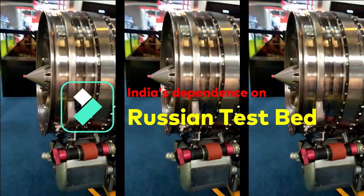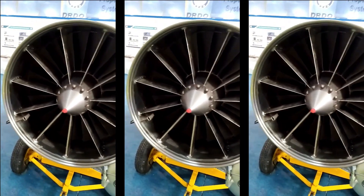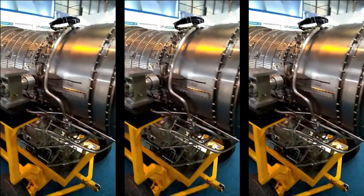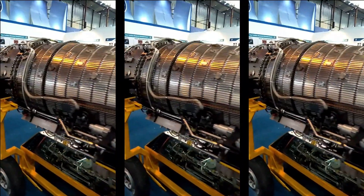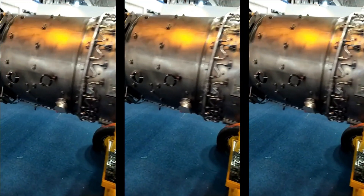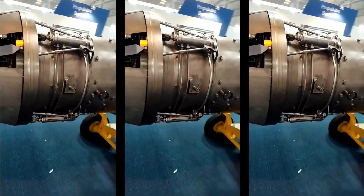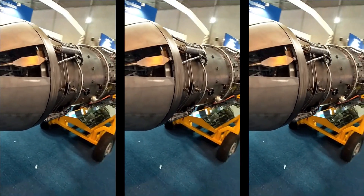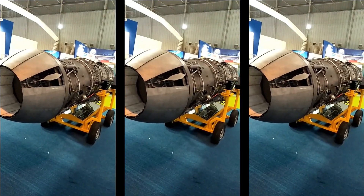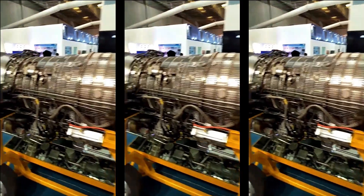One of the major challenges with engine development is the high altitude test facility. At present, DRDO does not have a facility for simulation of engine conditions at altitudes of 40,000 to 50,000 feet above the ground. The engine had undergone testing in Russia on many occasions over the years. GTRE is ready with the engine and is eagerly waiting for simulated high altitude tests, which basically simulate high altitude conditions on the ground itself.